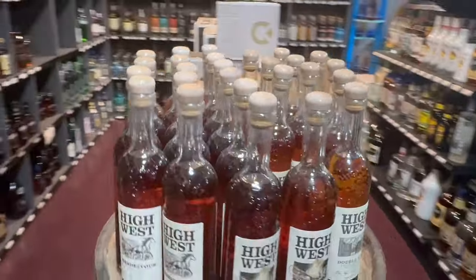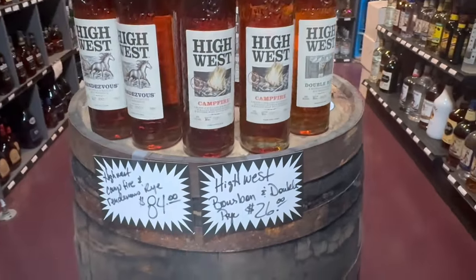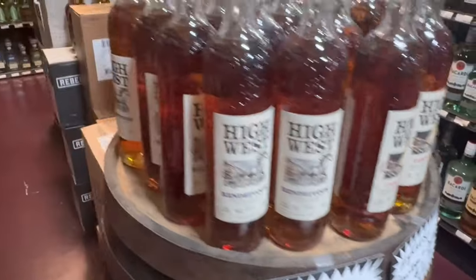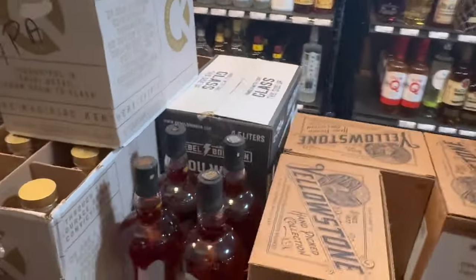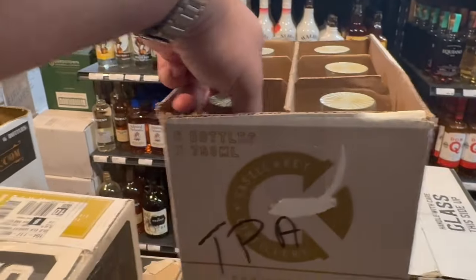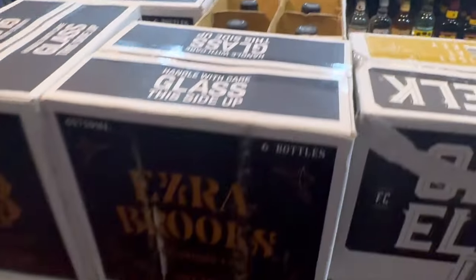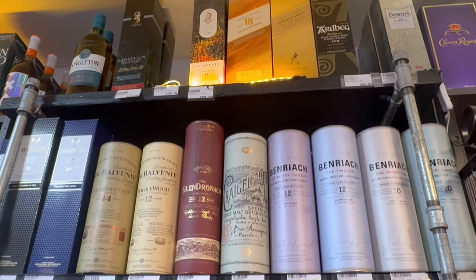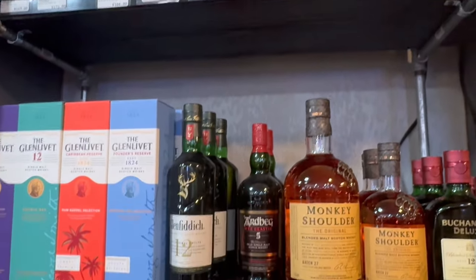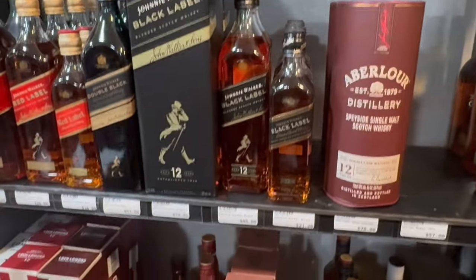Here's a whole bunch of High West — they have Campfire, Rendezvous, and Double Rye at pretty good prices. The owner here, Marcia, she is awesome, she is really cool. Restoration Rye, some Old Elk, Ezra Brooks. They're stocking, but at the same time they're also moving stuff to the other store, which is two doors down. I'm going to go pretty quickly through here.